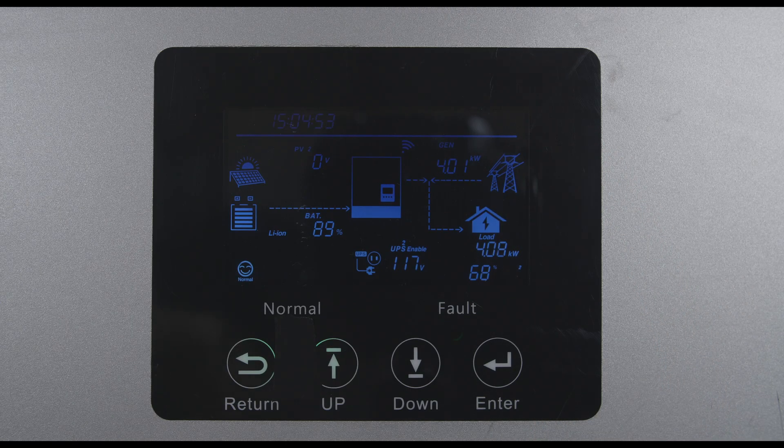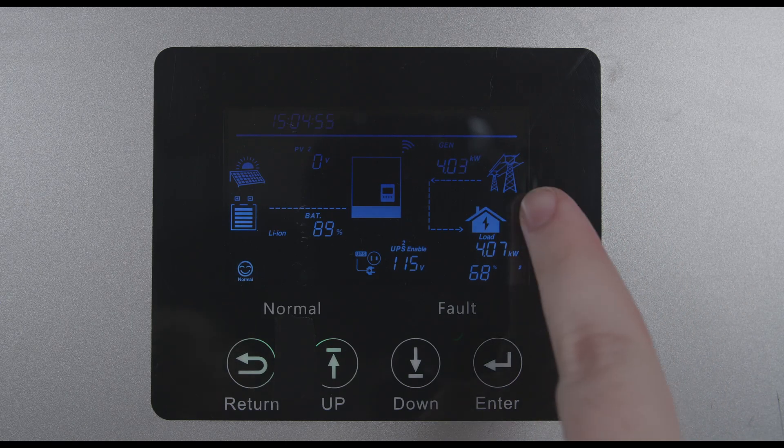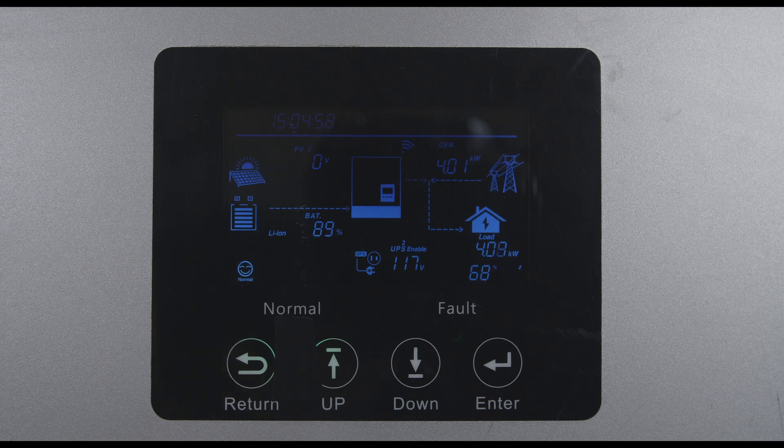Similarly, on the 6000 XP, raising our load from 4kW to 5.5kW when our generator is only rated for 4kW, the inverter kicks in to help.